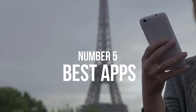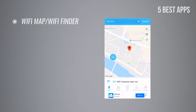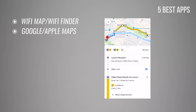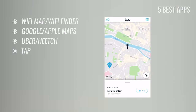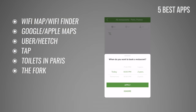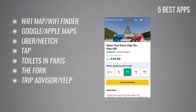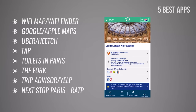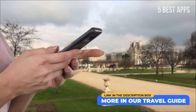Number 5: Best apps to use in Paris. Wi-Fi Map or Wi-Fi Finder helps you find Wi-Fi throughout Paris. Google Maps or Apple Maps for walking, driving, and using public transportation — Google Maps also lets you download maps offline. Uber or Hitch to get a ride. Tap to locate the closest water fountain. Toilets in Paris to find public toilets. The Fork allows you to make restaurant reservations in real-time. TripAdvisor and Yelp for restaurant, hotel, museum, and tour reviews. Next Stop Paris for public transportation options and tourist attraction info. Lime to rent an electric scooter.